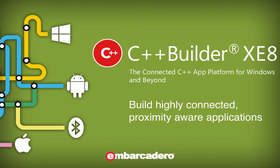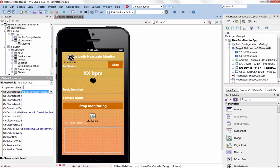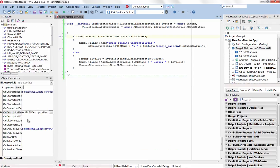Build highly connected, proximity-aware applications. Easily extend existing VCL Windows or FireMonkey apps to mobile, wearables, and IoT solutions.